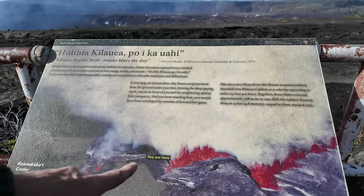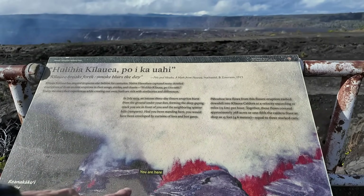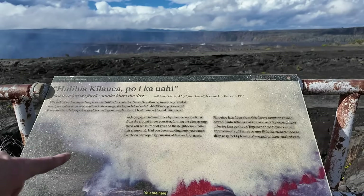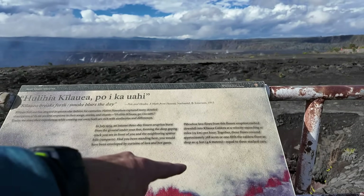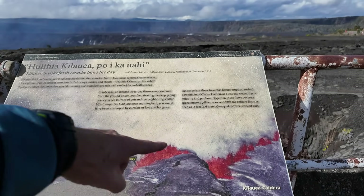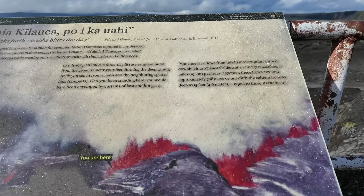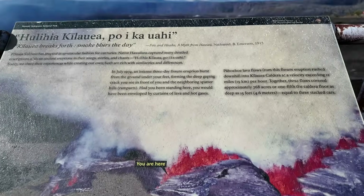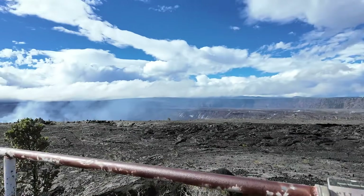Right here is where the fissure opened up. You can see the road over here — Crater Rim Drive — and then the lava pouring back down into the crater. Just a quick visual here with the national park display.